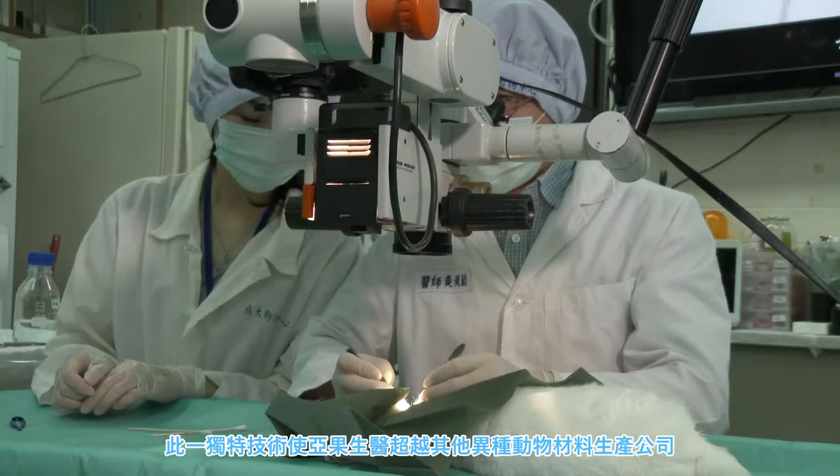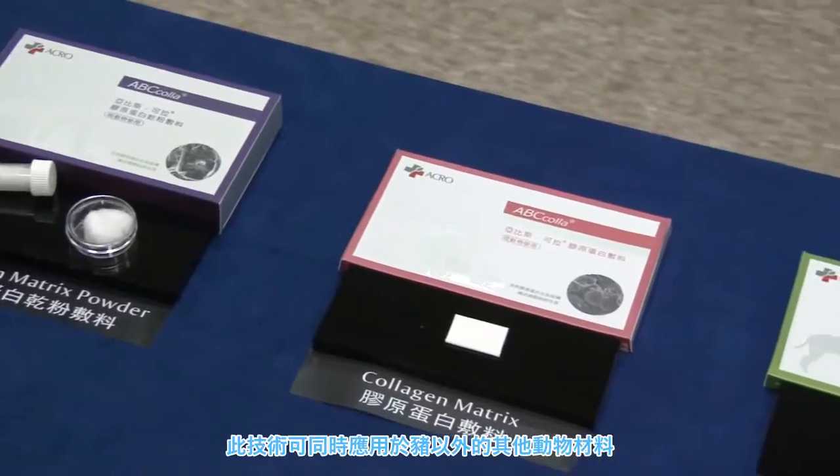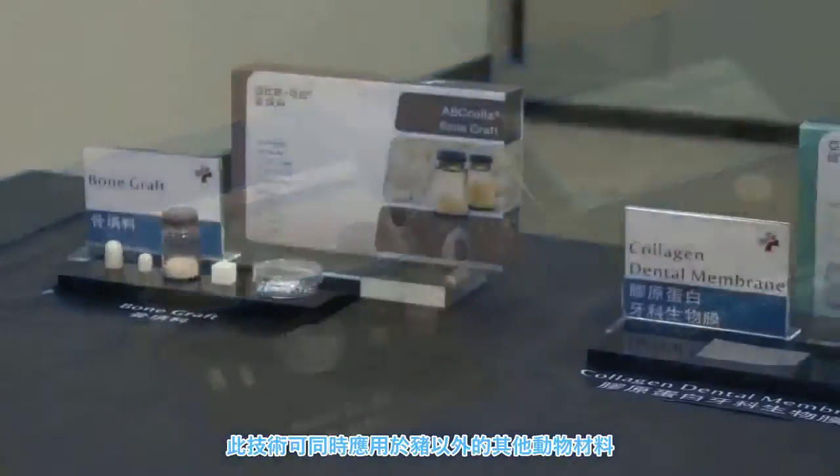It's this technology that gives Acro Biomedical the advantage over other xenograft-based manufacturers. And it doesn't just apply to pigs, but can be applied to any animal tissues being used as tissue repair scaffolds. Its application potential is almost unlimited.